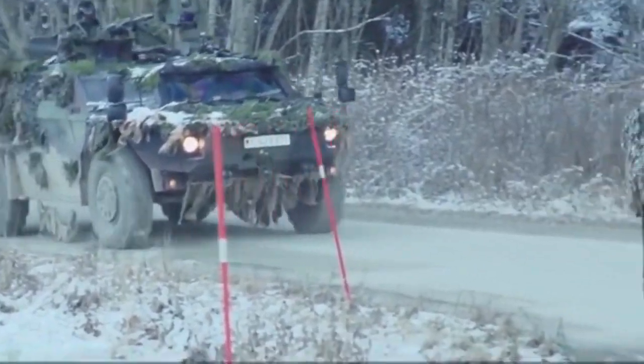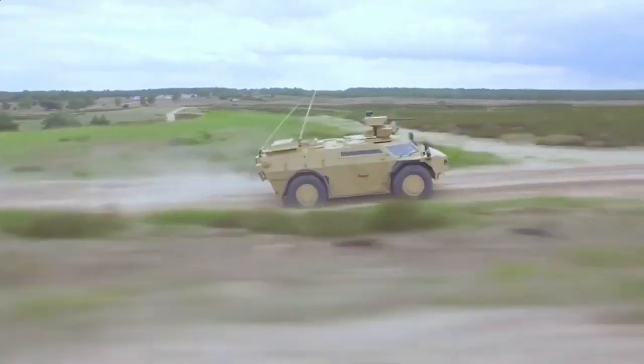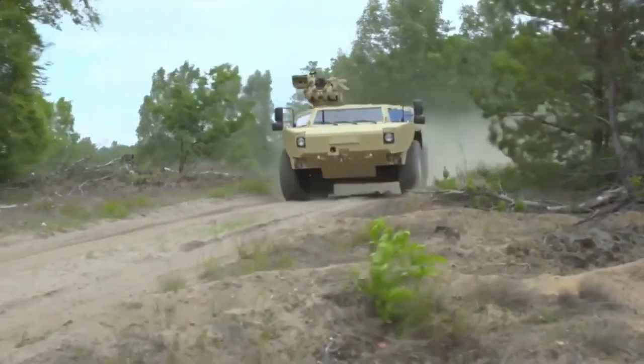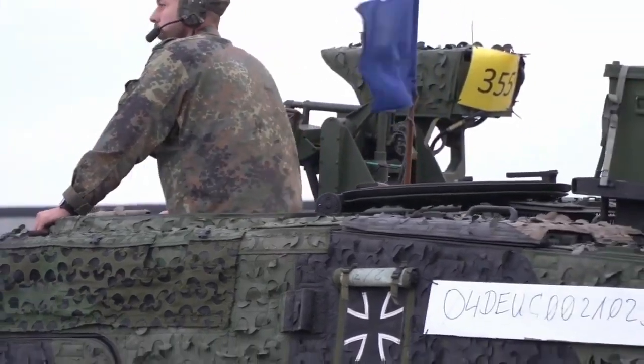Whether deployed for border surveillance or battlefield reconnaissance, the Fennec's reconnaissance capabilities make it an invaluable asset, providing essential intelligence to armed forces and aiding in their strategic decision-making.